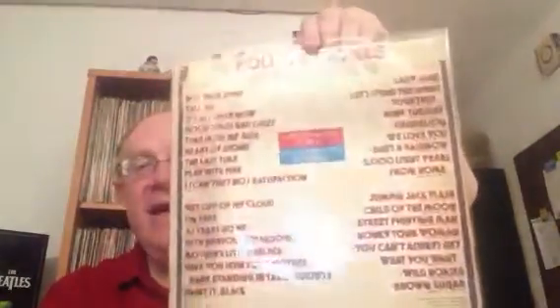My last Israeli pressing is this double album, 30 Greatest Hits — it's an APCO record, the manufactured company. I'll show you the label here: it's the blue APCO label.